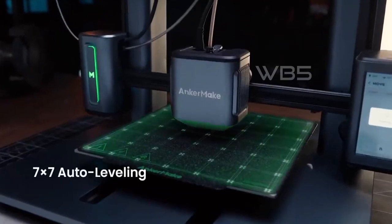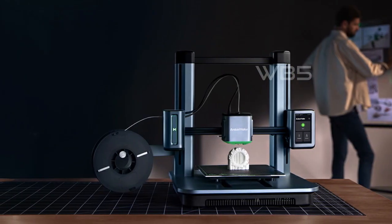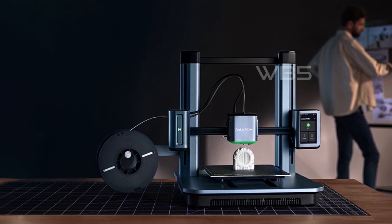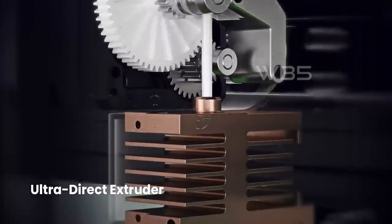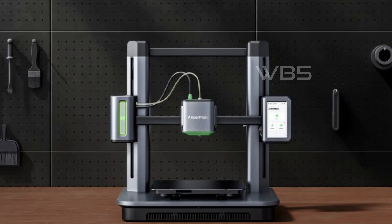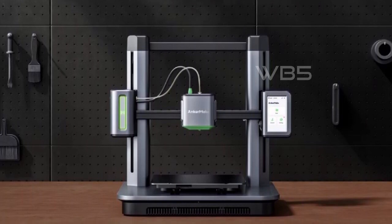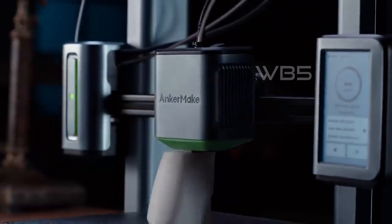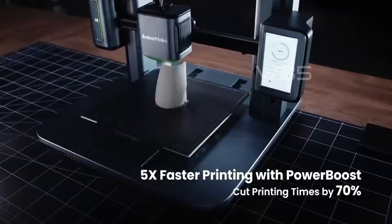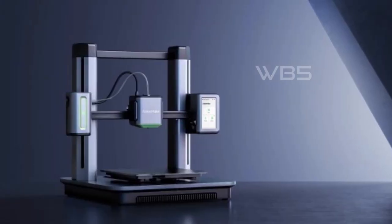One of the most impressive features of the Anker Make M5 is the power boost technology, which makes it 5x faster than standard printers. Coupled with the ultra-direct extruder, it produces precise 0.1mm detail without compromising on quality, even when printing at high speeds. The error detection system calculates a printing plan and uses extra processing power and an integrated intelligent camera to stick to it, saving time and filament with real-time notifications that auto-pause prints when errors are detected.